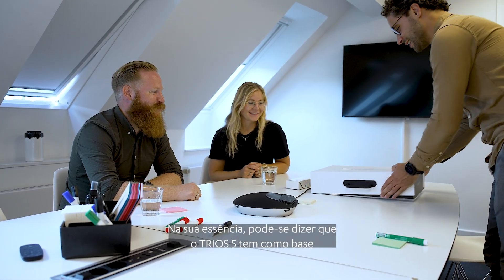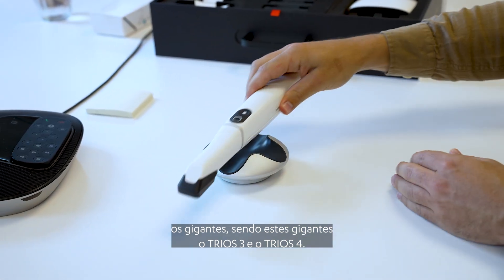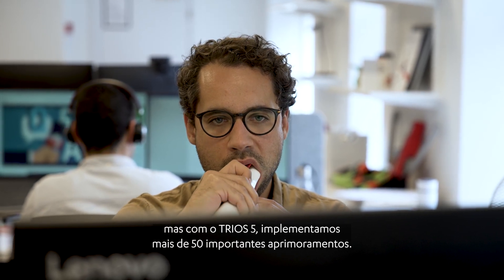In essence you could say that Trios 5 stands on the shoulders of the giants — the Trios 3 and Trios 4. They are both great scanners, but with the Trios 5 we've implemented more than 50 significant improvements.